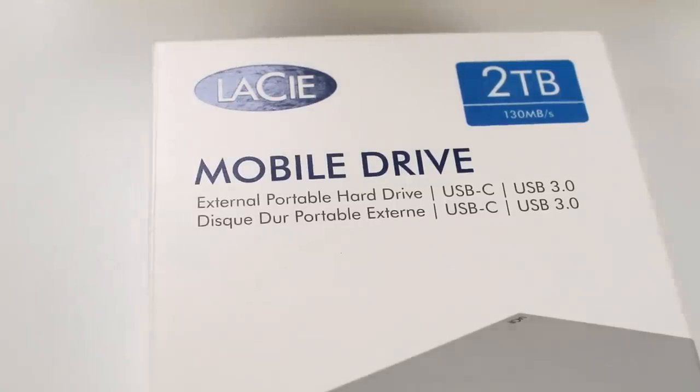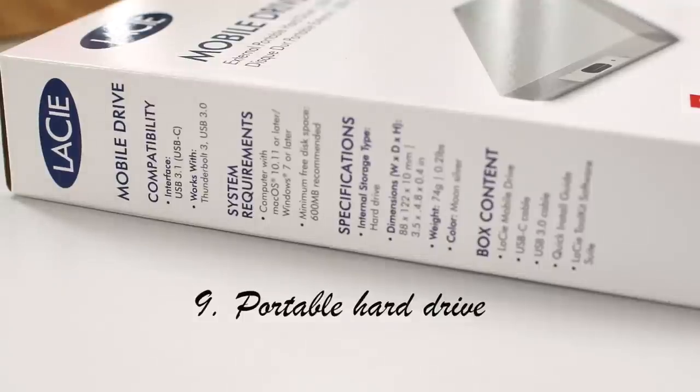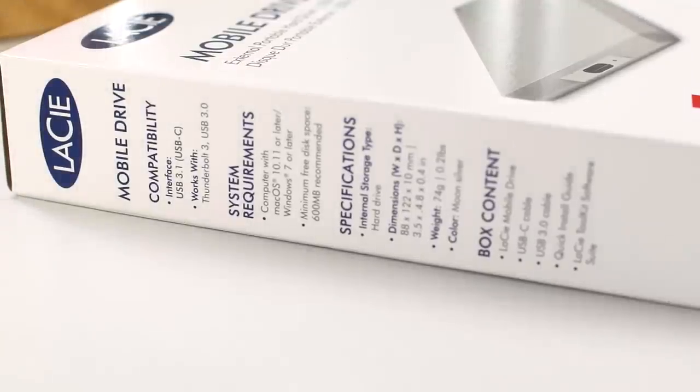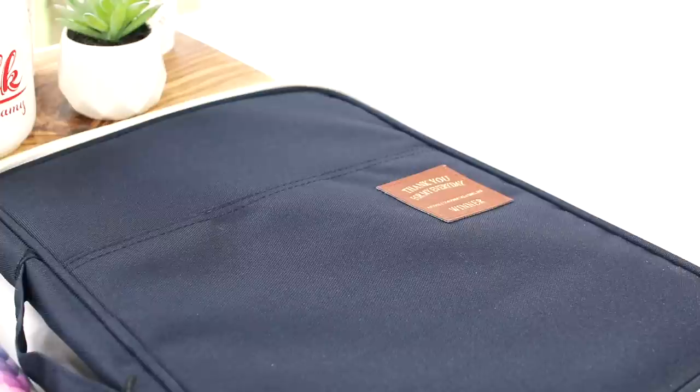If you have the majority of your work saved on your computer like I do, I recommend having an external hard drive. This will prevent you from losing all of your work and notes in case your computer breaks down or gets lost. The ones I've used will be in my description box if you want to check them out.